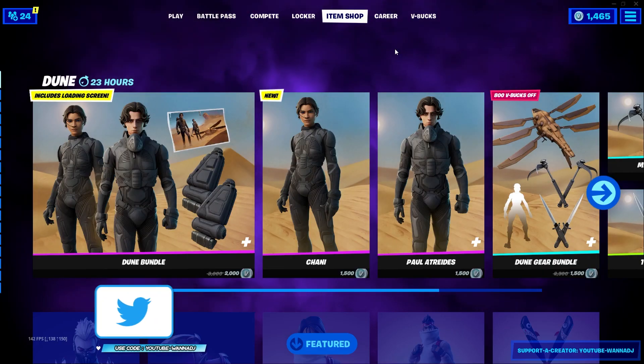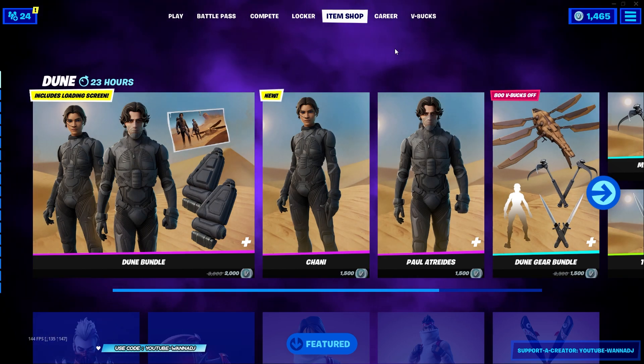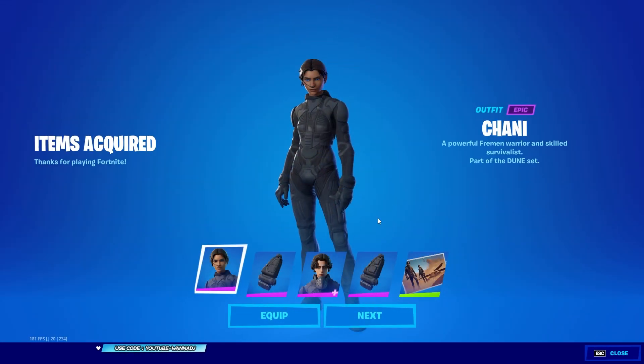This is a traversal emote — holy crap, that's making a lot of noise. Here we have it: 1,500 V-Bucks for the gear bundle. Those appear to be all the cosmetics included with the Dune set. We're going to go ahead and buy every single cosmetic and then showcase it in game.